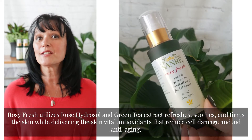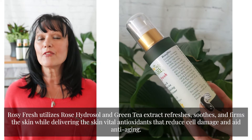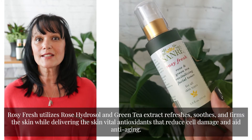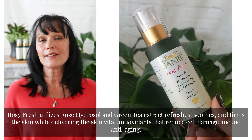Rosy Fresh utilizes rose hydrosol and green tea extract. It refreshes, soothes, and firms the skin while delivering vital antioxidants that reduce cell damage and aid in anti-aging.